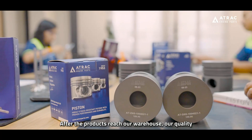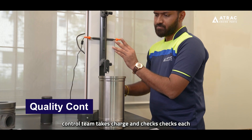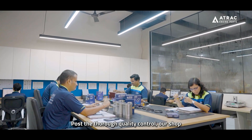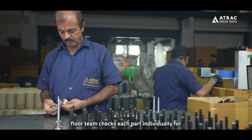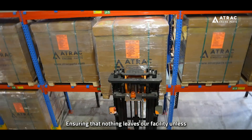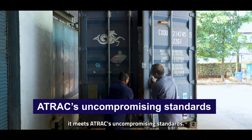After the products reach our warehouse, our quality control team takes charge and checks each batch for conformity, dimensional accuracy and defects. Post the thorough quality control, our shop floor team checks each part individually for any visible defects before packing the product, ensuring that nothing leaves our facility unless it meets A-Track's uncompromising standards.